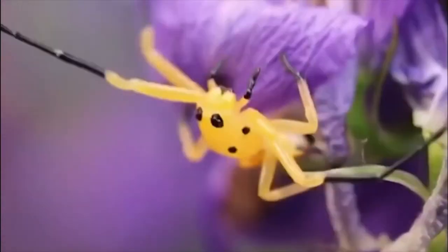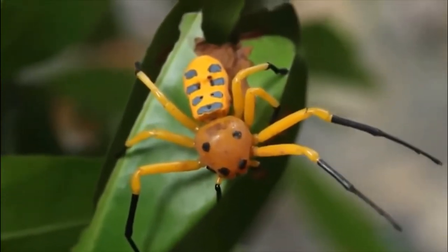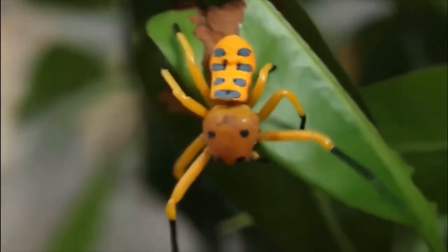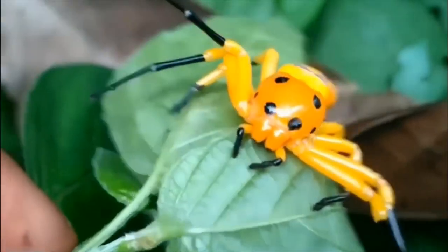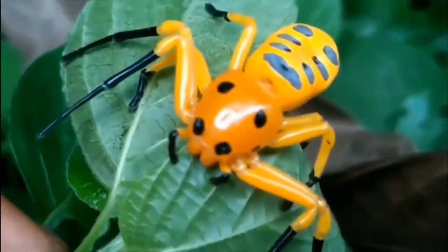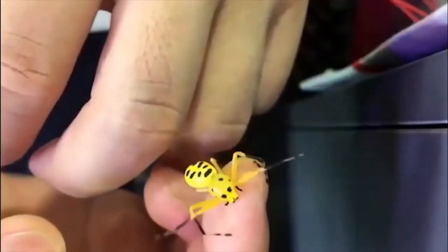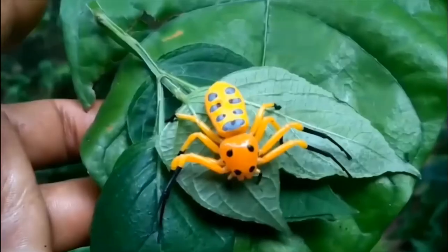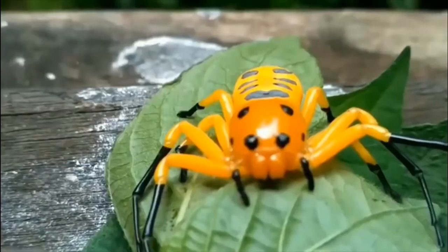Growing to around an inch long, the eight-spotted crab spider is one of the largest known species of crab spider. It's the coloration that makes it unique — a bright orange color accented by black spots across its body and black tips to its legs. It's thought that this spider has actually developed its aesthetic as a form of camouflage to make it look like something completely different: a ladybug.